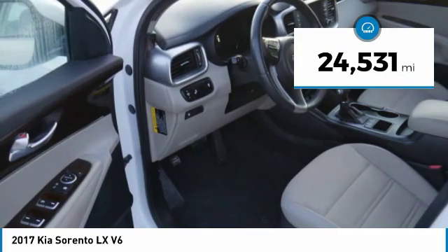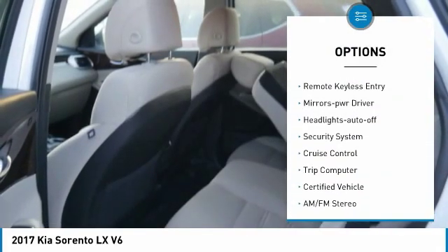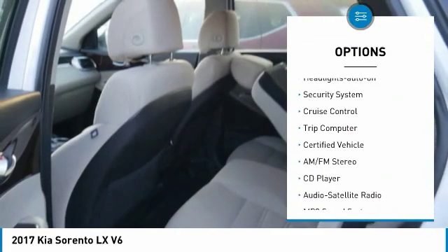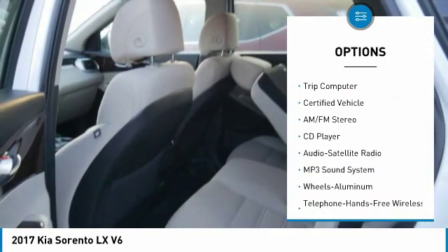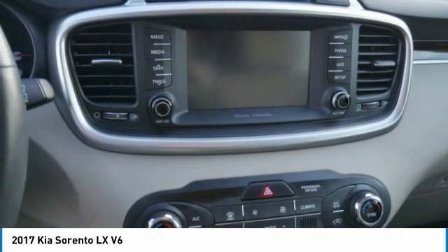Here are some of this vehicle's great options: all wheel drive, aluminum wheels, heated side mirrors, traction control, remote keyless entry, mirror memory, headlights auto off, security system, cruise control, and trip computer.